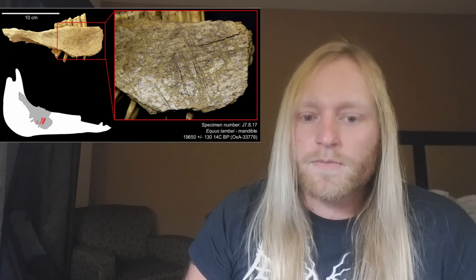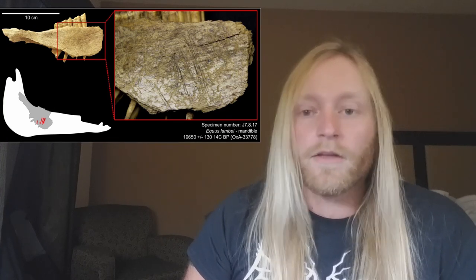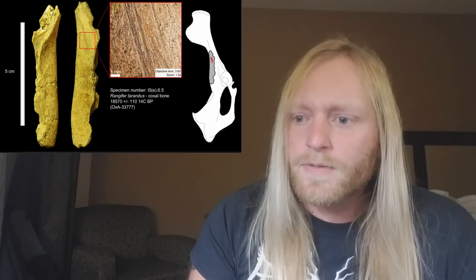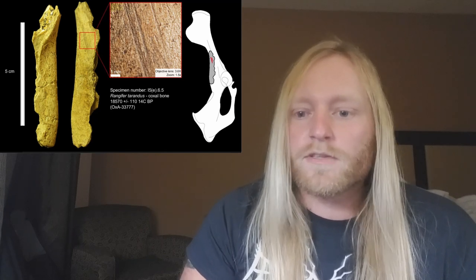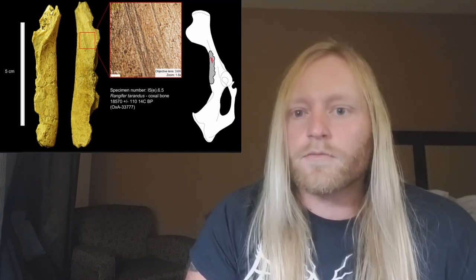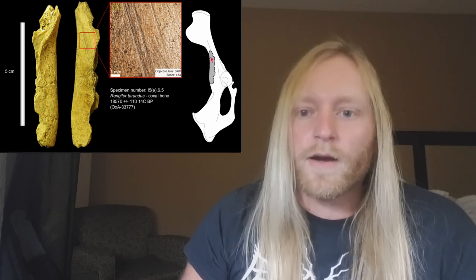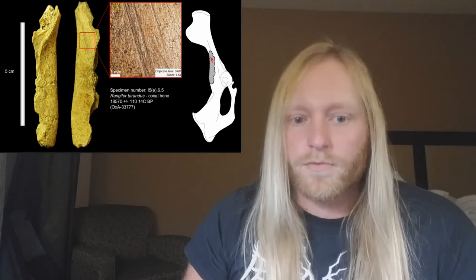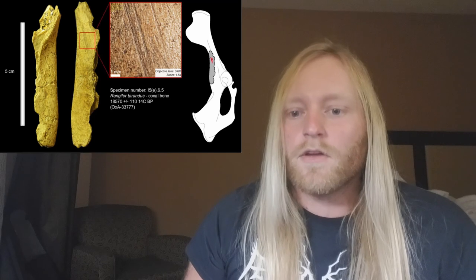Interestingly, the placement on the inside of the jaw shows that they were removing the tongue, apparently for food. This piece of caribou pelvis has a similar set of cut marks on it. These two bones along with several others with clear, unambiguous signs of deliberate butchery were directly radiocarbon dated. They showed that the animals died and apparently were butchered as early as 24,000 years ago, placing humans on the continent a full 10,000 years before Clovis technology emerges in North America.